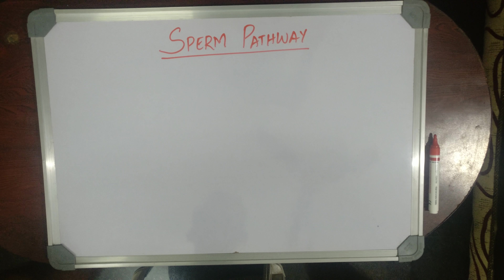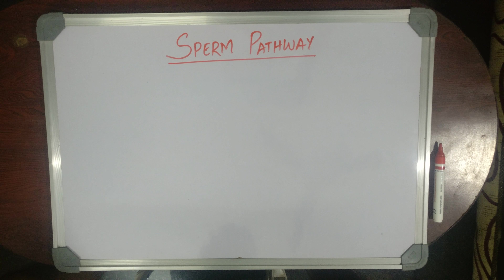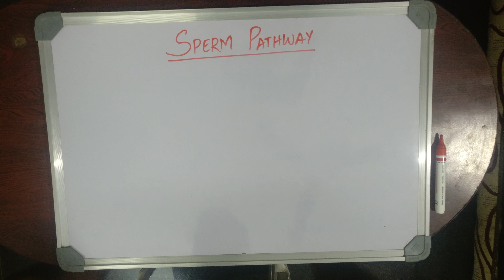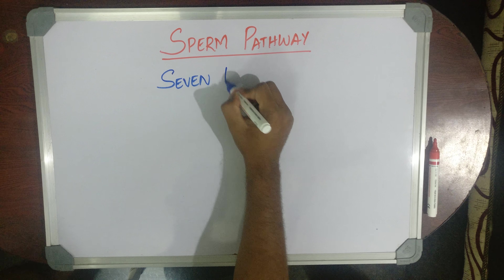Good morning guys. I am Dr. Gaurish Kumar. I am here with a new mnemonic video about sperm pathway. This is very important for the NEET exam. It could be a potential one-liner. So to avoid all the confusion, I have a very simple mnemonic called 7-Up.